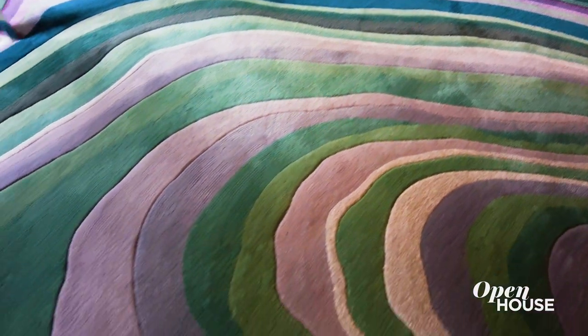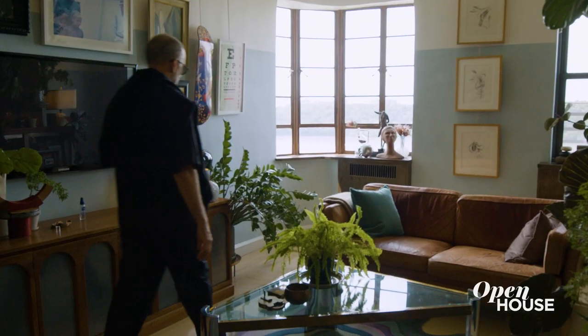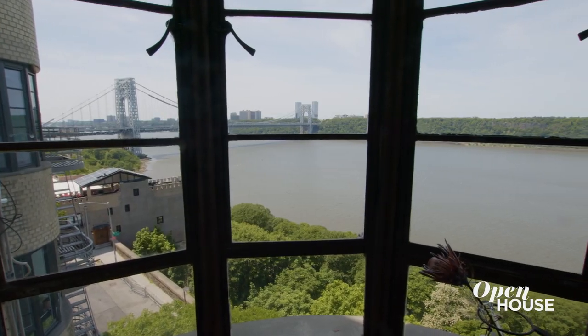The rug is actually inspired by a paint pour artwork and of course we added a little bit of violet and mauve to connect with the rest of the colors in the apartment. The colors were drawn from literally the view. This window was one of the things that sold us on the apartment — it's so unique with the industrial sash casements looking out towards the George Washington Bridge.